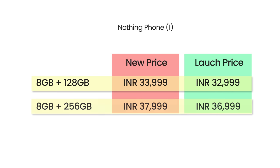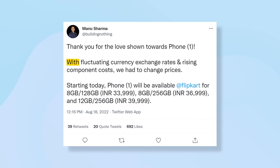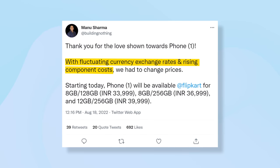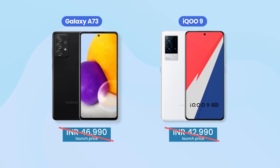But sadly, in doing so, they have also hiked the price. Nothing says the reason for the price increment is because of fluctuating exchange rates and rising component costs. Fair enough, but if you look at the current status of the smartphone industry, sales are declining, and most brands are in fact offering price drops, including Nothing Phone 1's competition like the Galaxy A73 and the iQOO 9.